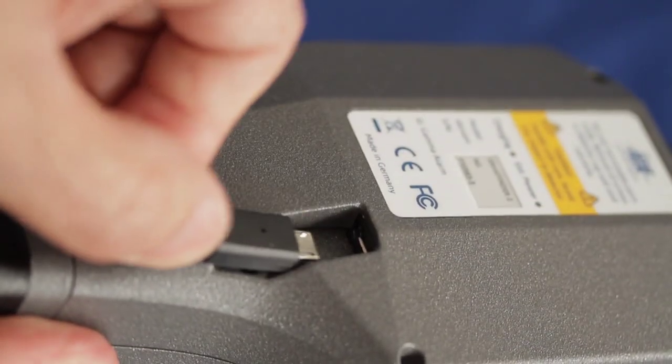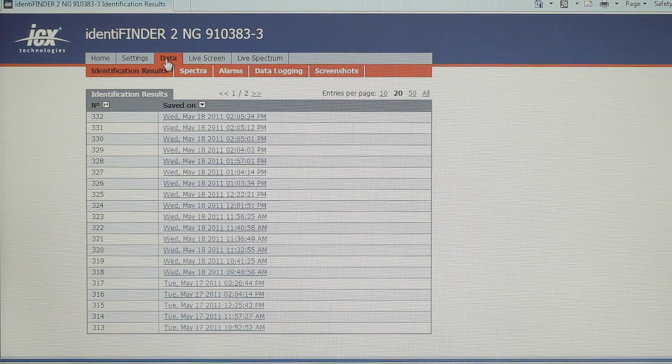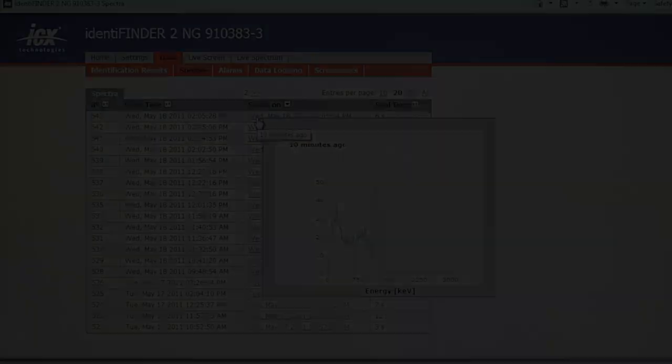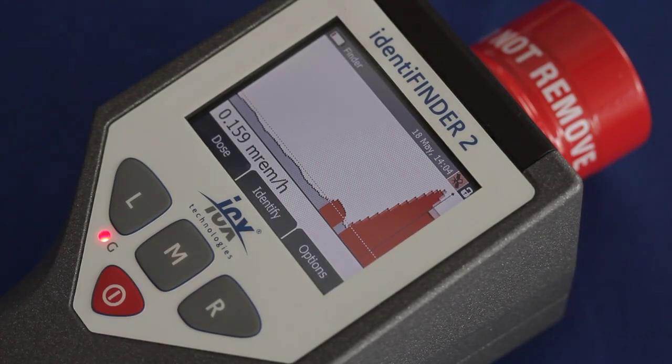We've added Bluetooth capability to allow the instrument to communicate data immediately back to the base. The Identifinder 2 is also a fully-fledged web server capable of serving web pages with all instrument functionality for very simple and quick connectivity with PCs. These features speed up the response time, the accuracy, and the ability of the operator to get the job done in what is usually a critical situation — the last thing on the operator's mind is how the instrument works; it's about getting the data as quickly as possible.